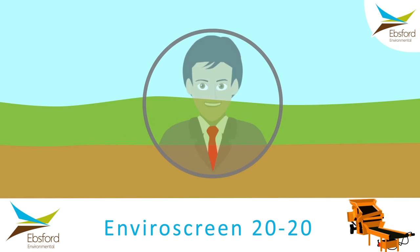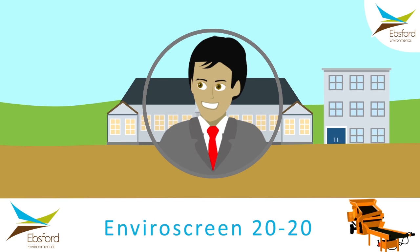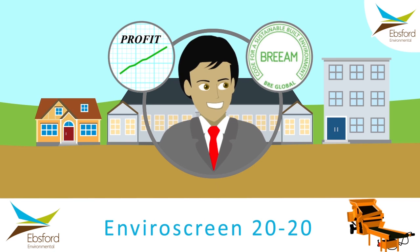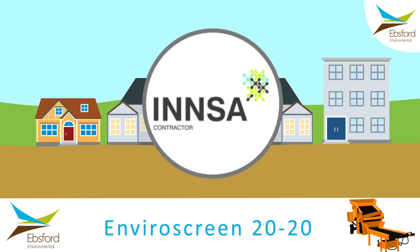What does this mean for you? It means you can build what you need to build quickly, whether that's a school, offices or housing. You save money and you are specifying a sustainable, greener solution which can count towards BREEAM credits. As with all solutions, you get an insurance-backed warranty so you can rest assured you're covered even if something goes wrong. Ebsford are also founder members of INSA, the association and trade body for the invasive vegetation sector, and hold all the usual accreditations.